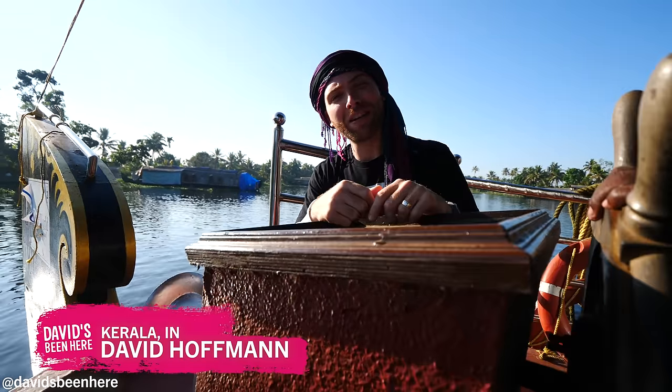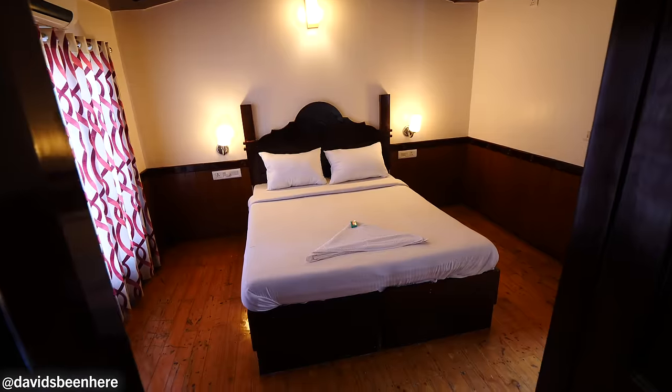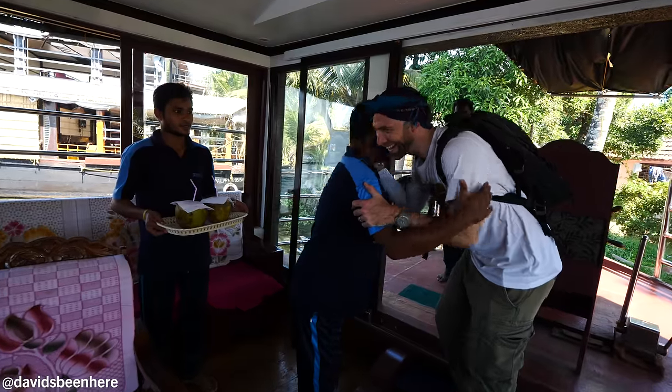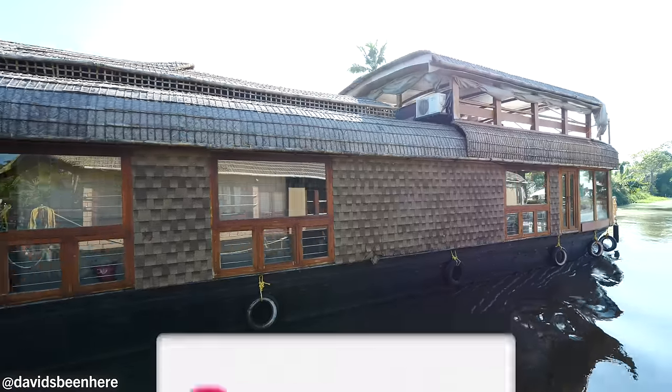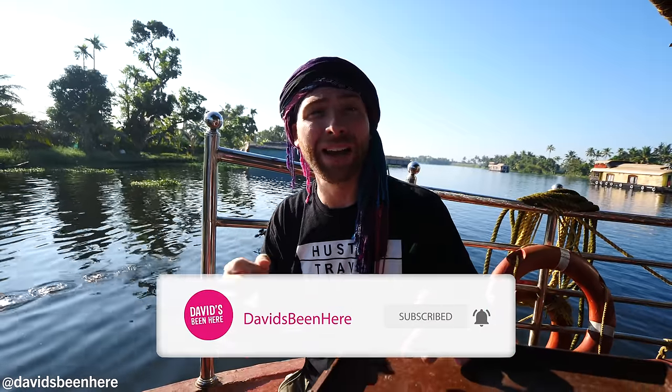What's up everyone, this is David Hoffman from David's Bin, coming at you from Alapura, Kerala, India on my houseboat. We just spent the past day on this beautiful three-bedroom houseboat in the backwaters. Look how gorgeous the scenery is. Today I want to talk to you about what it takes to come out here, how much it costs, different sizes of boats, activities, and the whole experience. Here's everything you need to know about renting a houseboat in Alapura.